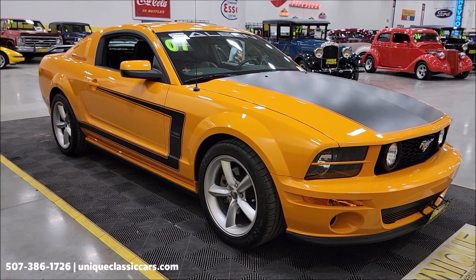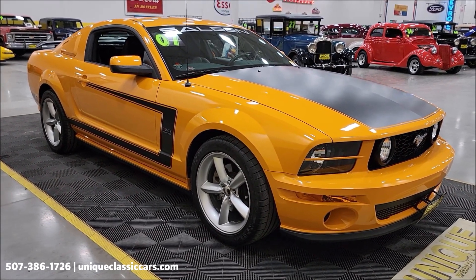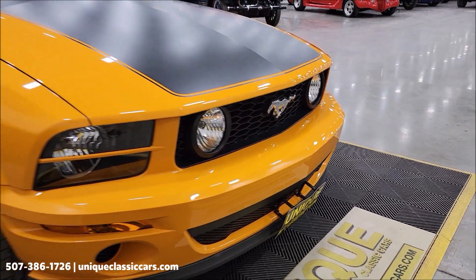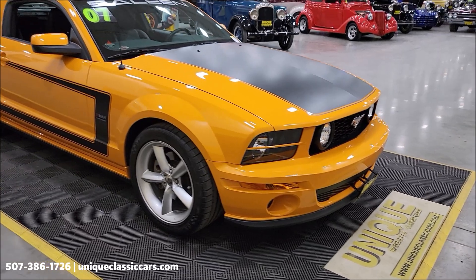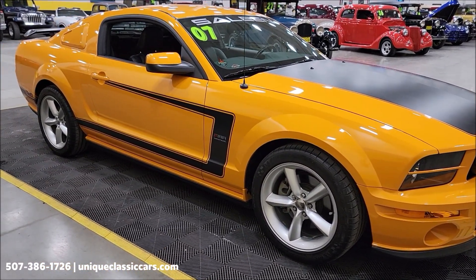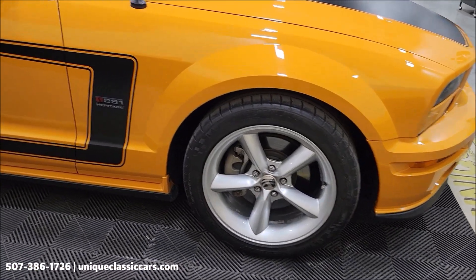Check out the still pictures at uniqueclassiccars.com — click on the link down below this video in the description and it'll take you right there. You can also call us at 507-386-1726. You can see that license plate bracket is not into the front fascia at all — it's fastened down in that venting, so no holes have been drilled.